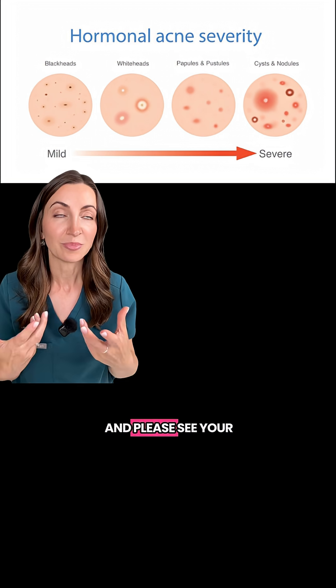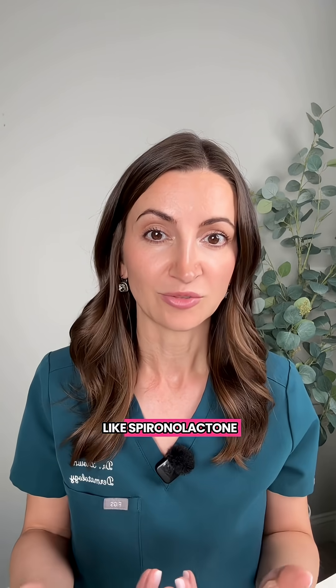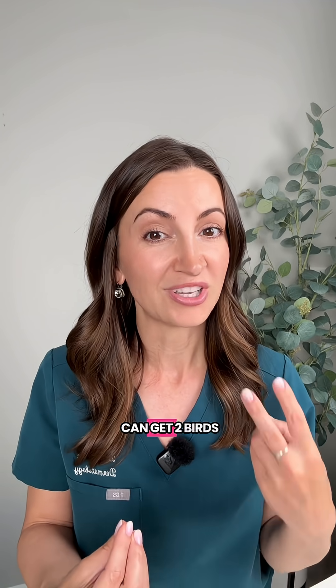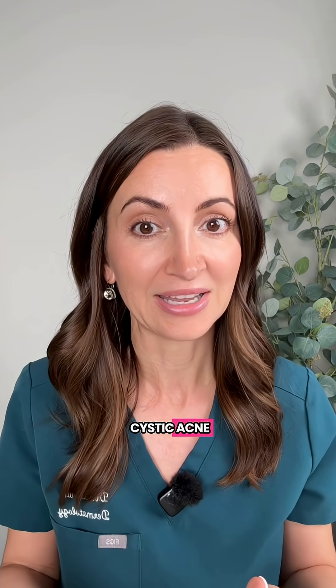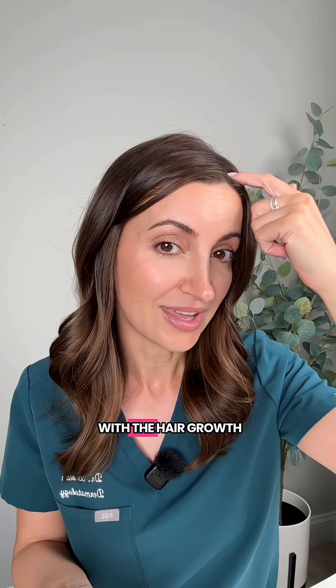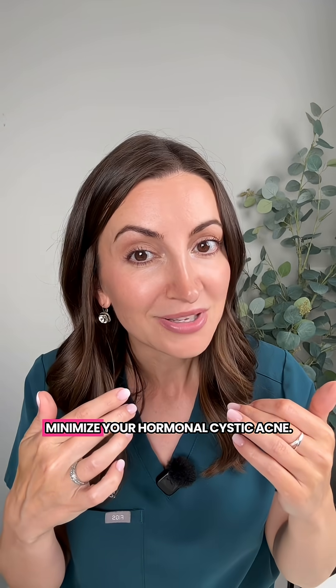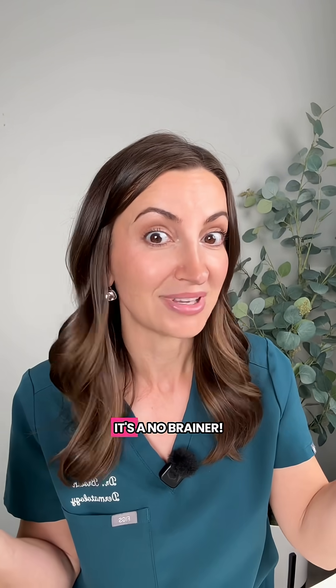Please see a board-certified dermatologist, because we prescribe things like spironolactone, which is an anti-androgen medication that works so, so well. You can get two birds with one stone — not only does it treat facial hair, it also treats hormonal cystic acne. At a higher dose, it can even help with hair growth up here. So you're going to minimize oil production, minimize hormonal cystic acne, cut back on chin hair, and get more hair up top. It's a no-brainer.